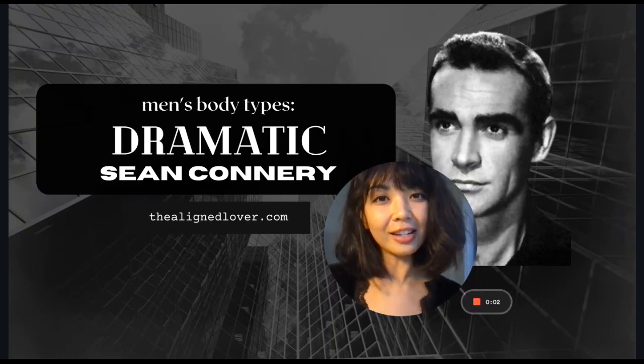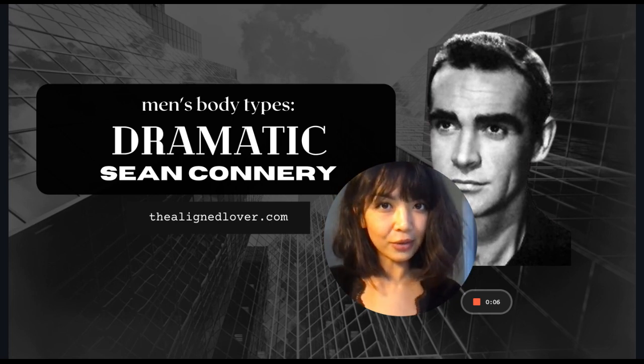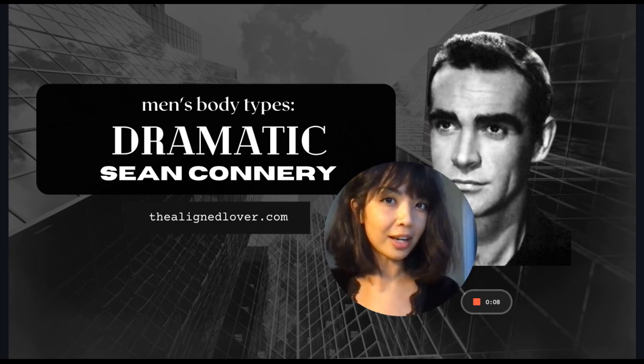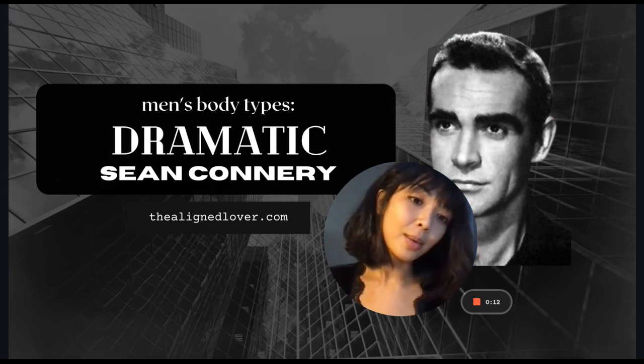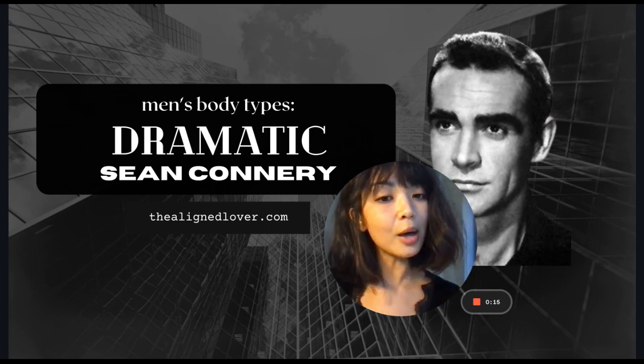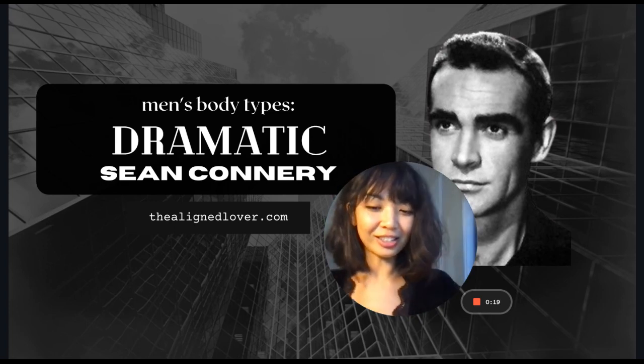Hey everyone, welcome back to my channel. This is Nona from TheAlignedLover.com. I have another men's body type video for you today. We are looking at the very handsome and striking Sean Connery, who is a dramatic. Before I get into the video, if you need any help with your style journey, you can check out my services on TheAlignedLover.com.